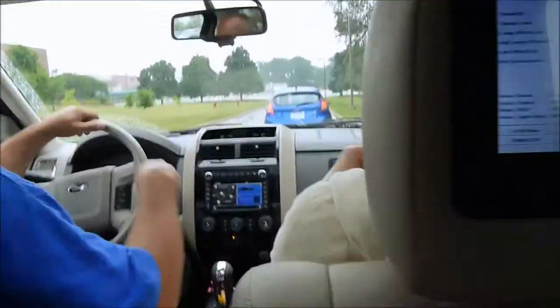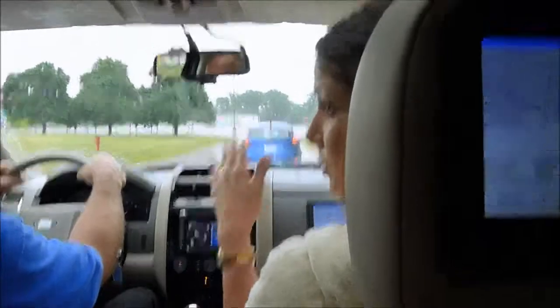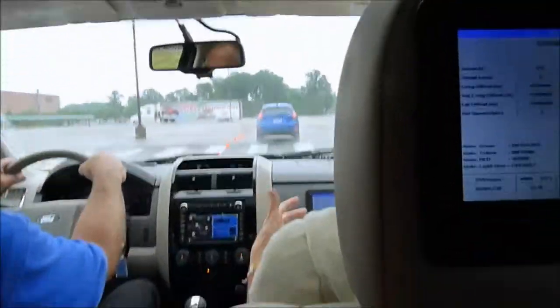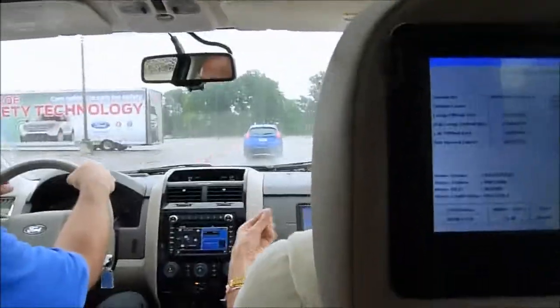So what you'll see on the screen — it's gray right now. It's going to turn to green once we reach a certain speed, meaning we've detected the other vehicles. Then it will go yellow indicating a possible threat, and red indicating an imminent threat.